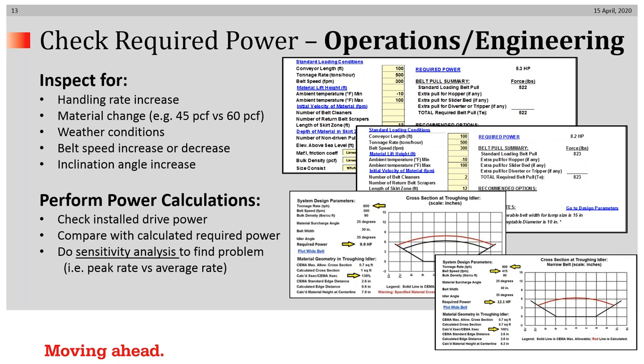Operations engineering can also get involved in diagnosing the problem. Operations folks would be able to know whether the handling rate increased, whether the material changed, or whether weather conditions are different now than when originally designed. Is the belt speed different? Belt speed can increase or decrease required power, even though that's counterintuitive. Did the inclination angle of the conveyor change? It's very useful to perform power calculations and compare the installed drive system with what calculations say is required. We recommend sensitivity analysis be done to isolate and zero in on the problem.